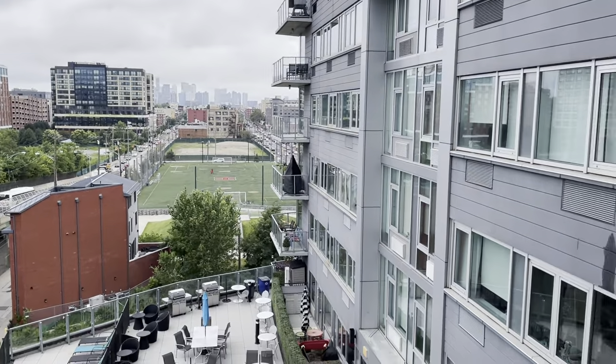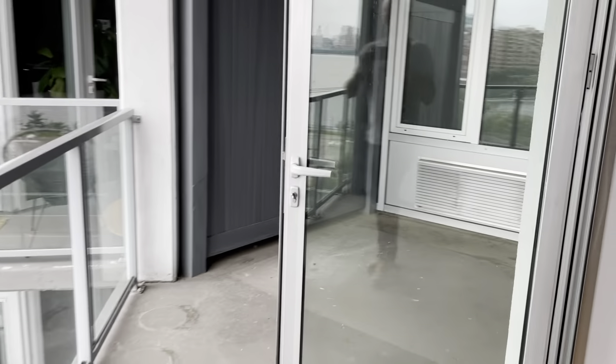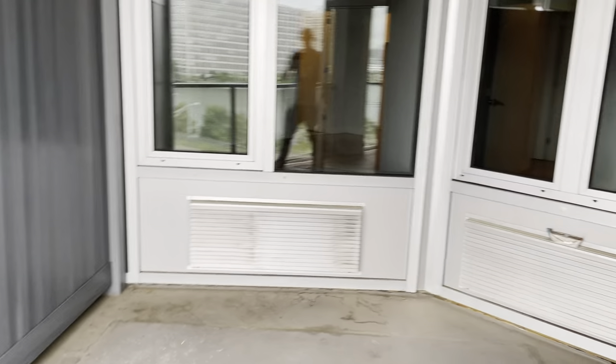It's southern, you get lots of natural light. You have this extra big balcony.